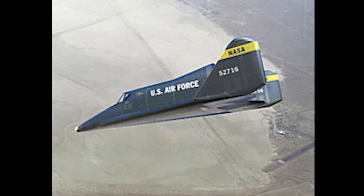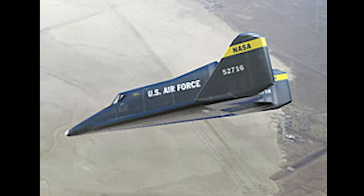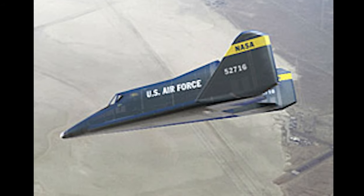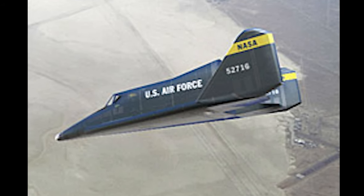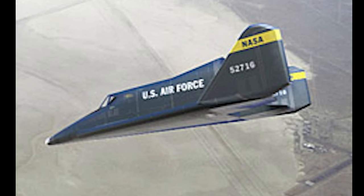The first glide tests were planned for 1963, and powered tests would follow. It was expected that the Dinosaur would be able to reach Mach 18. The fully operational Dinosaur 3 was expected to enter service in 1974.